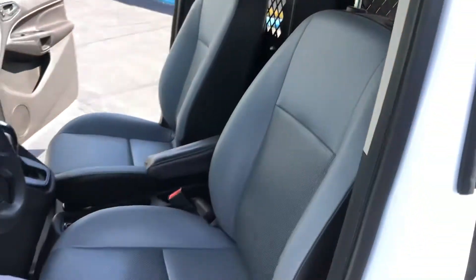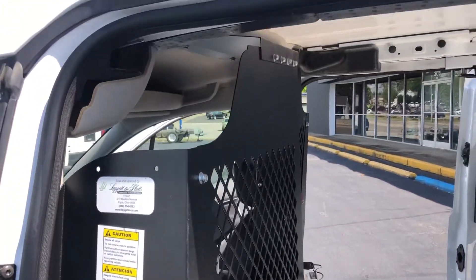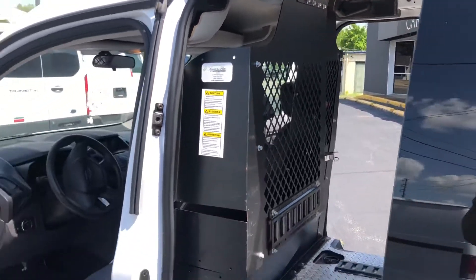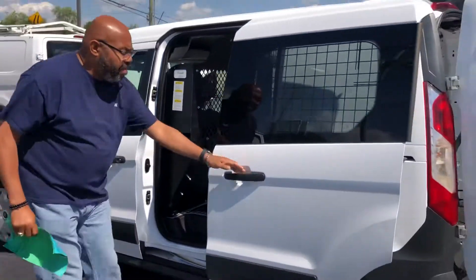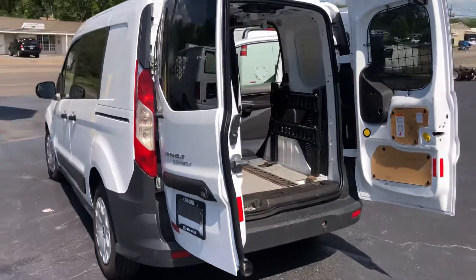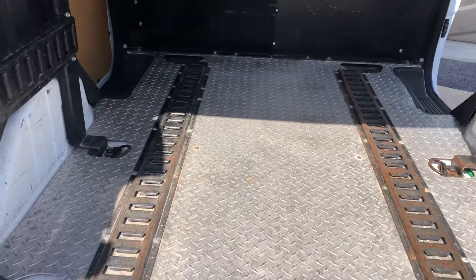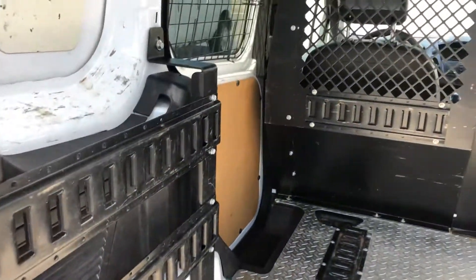There's a cage, and sliding doors on both sides. There's also a cage over the windows.